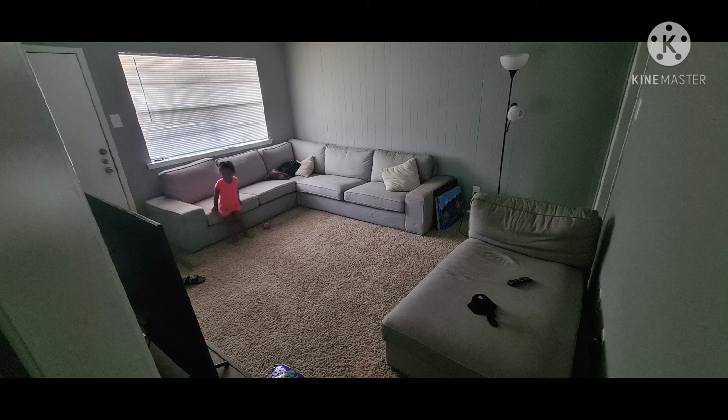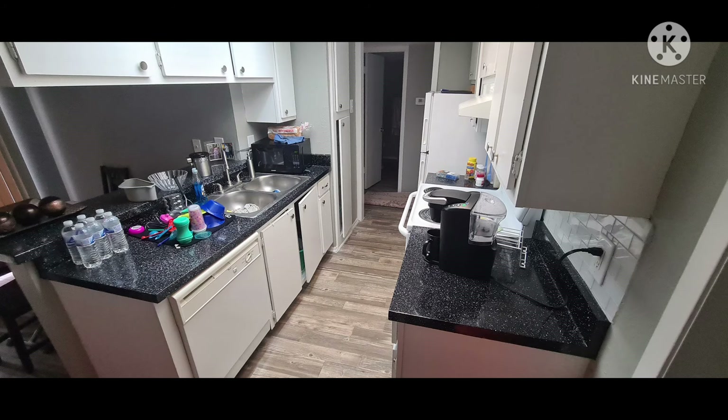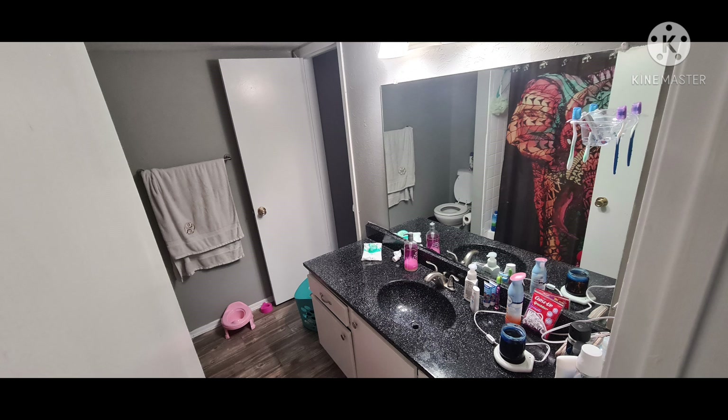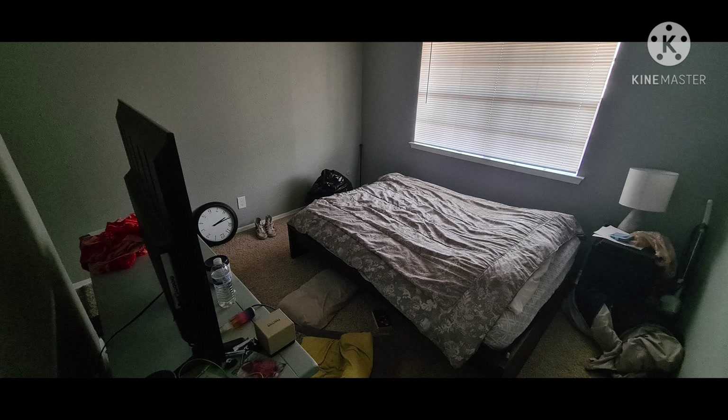I'll take pictures once everything's cleaned and organized and post them at the end of the video. Here are the finishing pictures. Thank y'all for watching and staying with us — thank you for being part of my channel. If you liked this, hit the thumbs up, leave a comment, and if you haven't already, go ahead and subscribe. See y'all in the next video — thanks, bye!